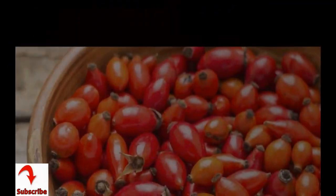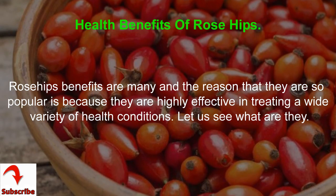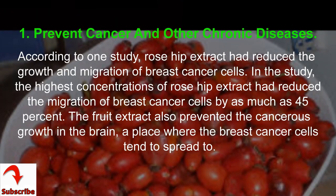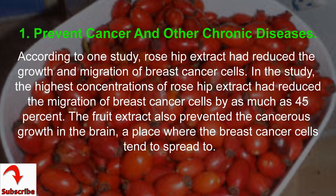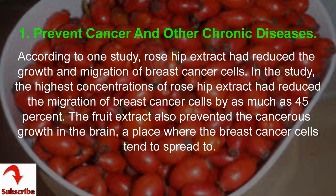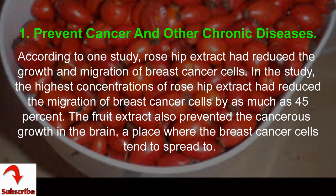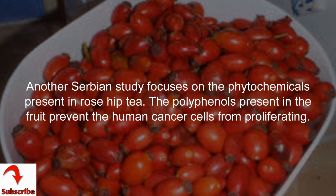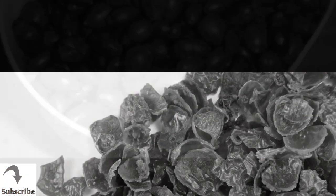Health benefits of rose hips are many and highly effective in treating a wide variety of conditions. First, they help prevent cancer and other chronic diseases. One study found rose hip extract reduced the growth and migration of breast cancer cells by as much as 45%. The extract also prevented cancerous growth in the brain. A Serbian study found that polyphenols in rose hip tea prevent human cancer cells from proliferating.